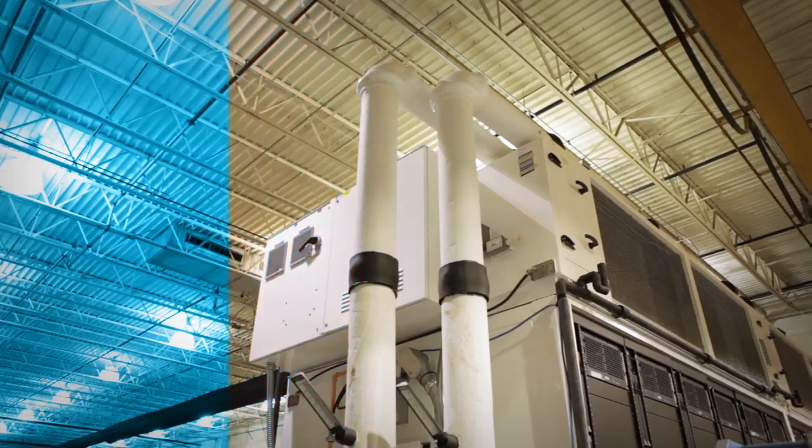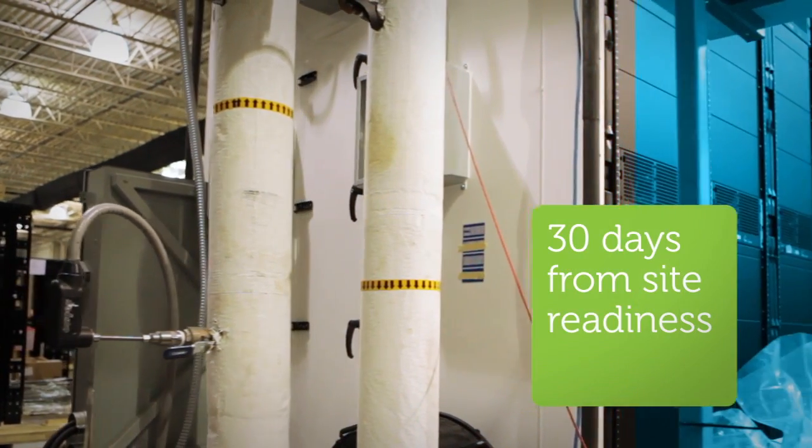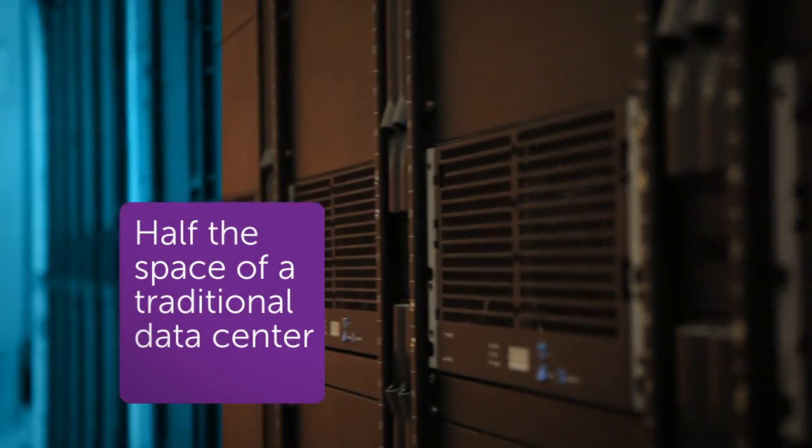We're developing a new modular approach. Imagine that you can have a fully operational data center in 30 days from site readiness — a data center with the flexibility to provision new servers in minutes, in half the space of a traditional data center.